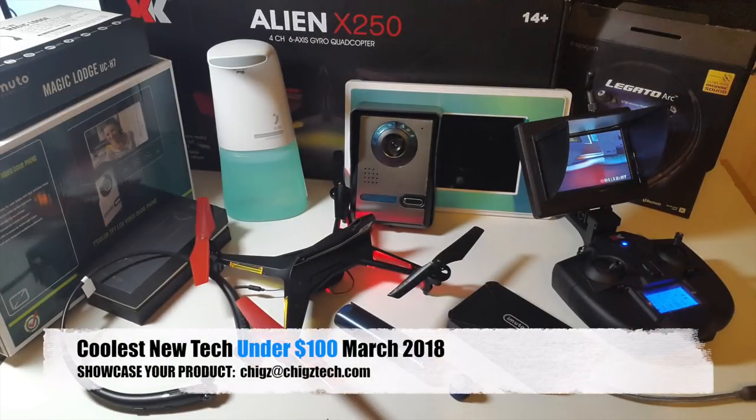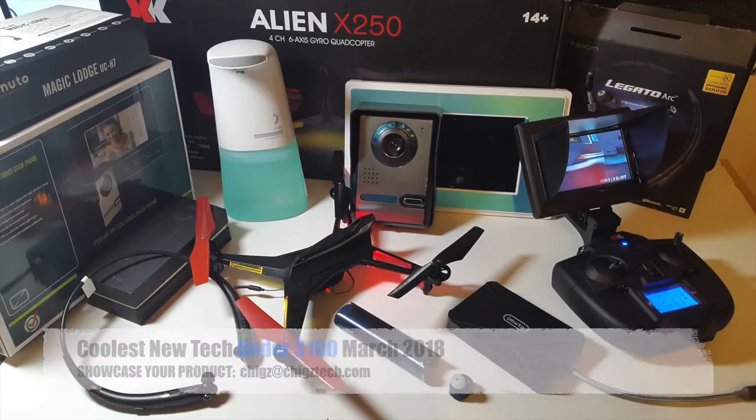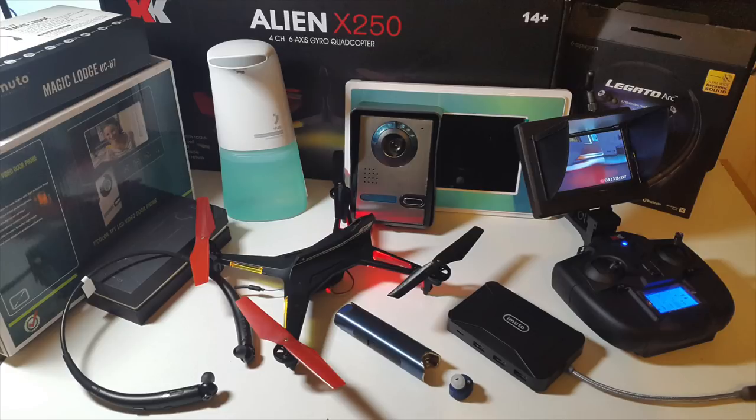So there you have it guys, that was the coolest new tech for under $100, March 2018. I'll see you guys again mid March with another episode of Chig's coolest tech of the month showcasing some unique and varied tech. Do let me know in the comments below which one was your favourite from the bunch. I will leave the links in the description so you guys can check any of these products out. That's all for this video — don't forget to like and subscribe. Thank you so much for watching and I hope you all have a brilliant day. See you in the next one guys, bye!